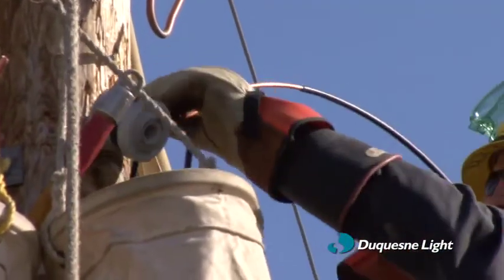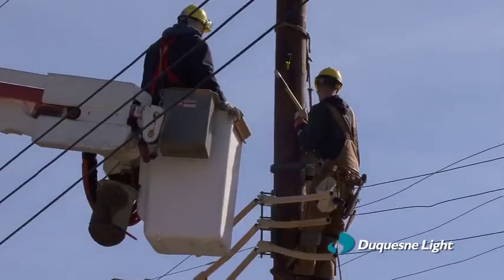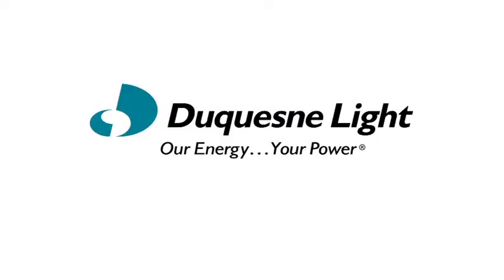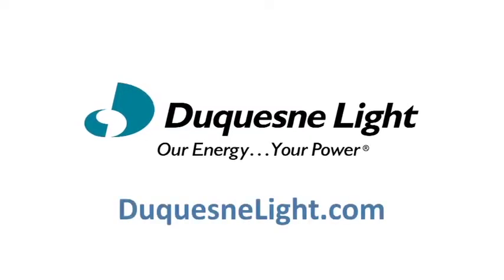Constantly working for the safe, reliable delivery of electricity to each of our hundreds of thousands of customers. Duquesne Light. Our energy. Your power.